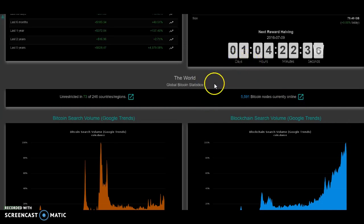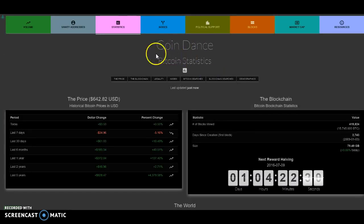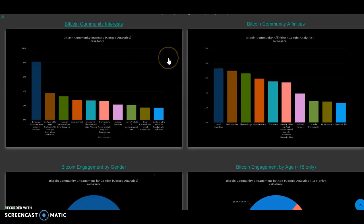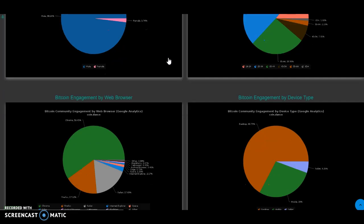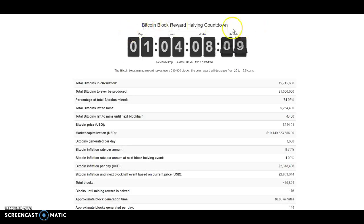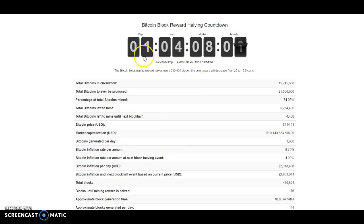The halving is about a day away. There are a few websites you can use to look at the countdown. One of them is Coindance, which I highly recommend because they have a ton of stats that you really don't see anywhere else. Another website you can check is BitcoinBlockHalf.com — I'll put links in the description. There's about a day left.